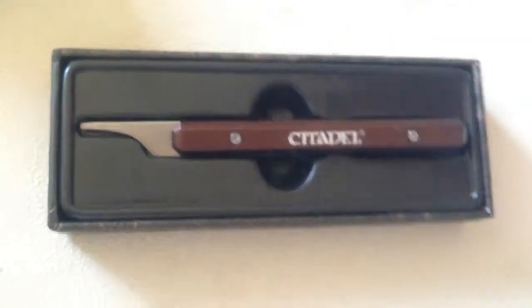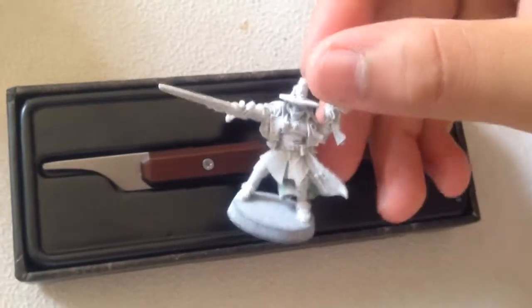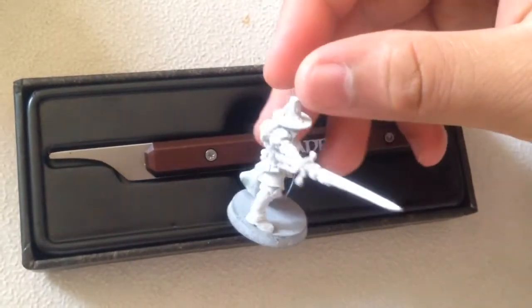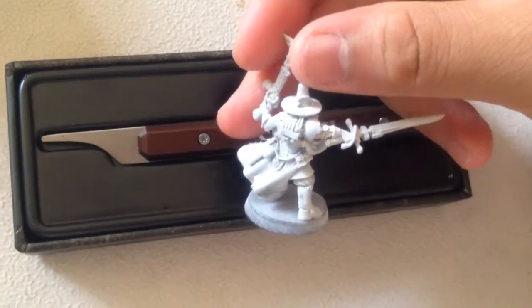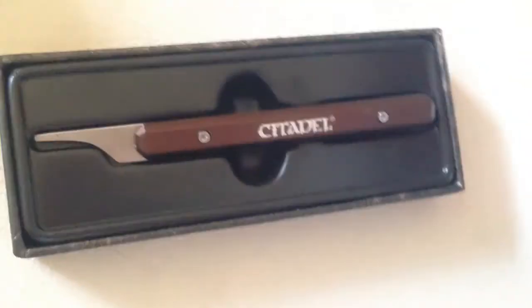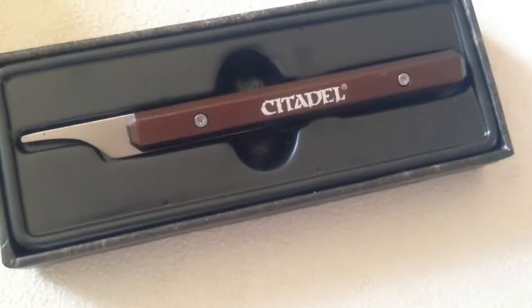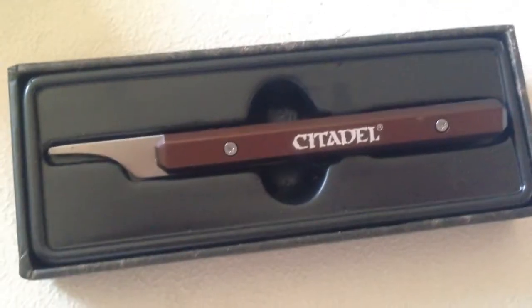I actually cleaned an inquisitor over here and then I primed them in white. This is probably one of the easiest models that I've ever cleaned because the mold lines just came off so easily, and if there's one thing that I hate the most it's mold lines on these models.